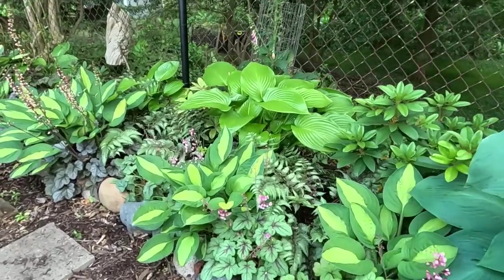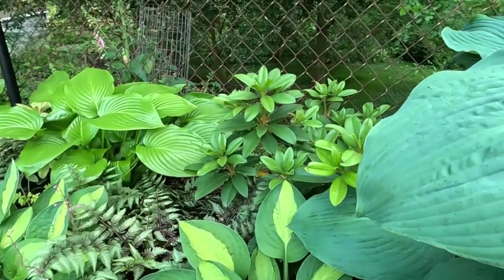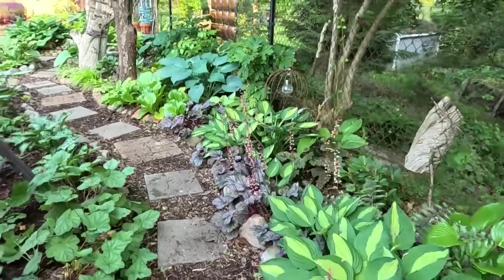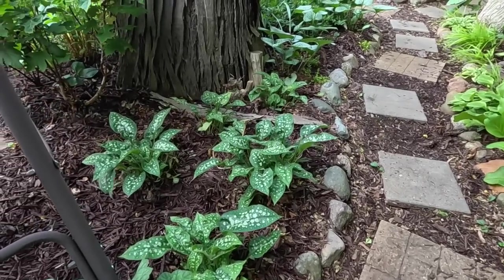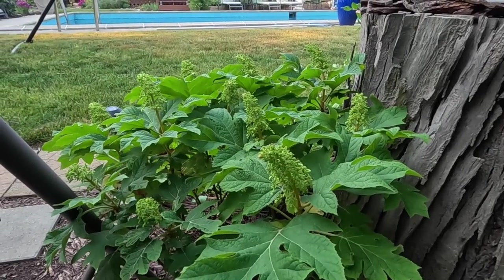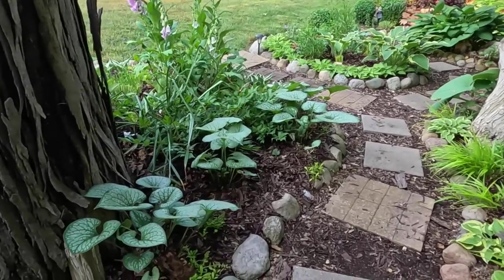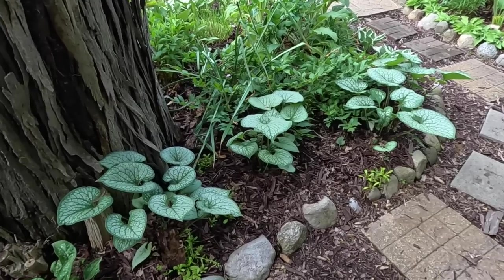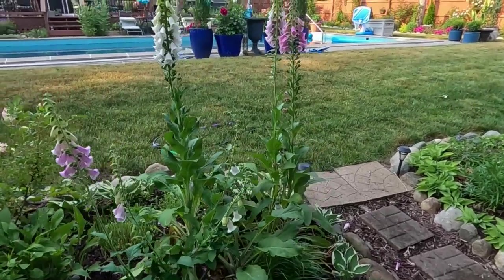The Pink Fizz heucherellas are still looking really nice and I'm still enjoying their pink fizzy blooms. We've gotten some nice new growth on the rhododendrons back here. The lungwort is still flushing out its foliage after blooming but I think it will fill in the next few weeks. This hydrangea is also beginning to put out flower blooms. I love the size of the leaves here — these are the Jack of Diamonds brunnera and they have a bigger leaf than Jack Frost does, and then there are bigger leaves yet on the Queen of Hearts.